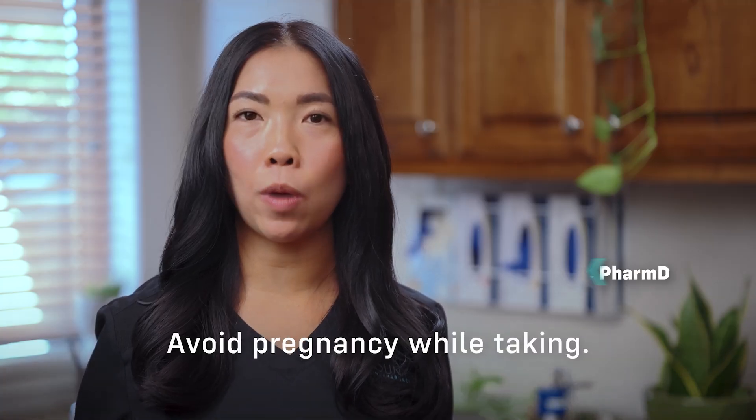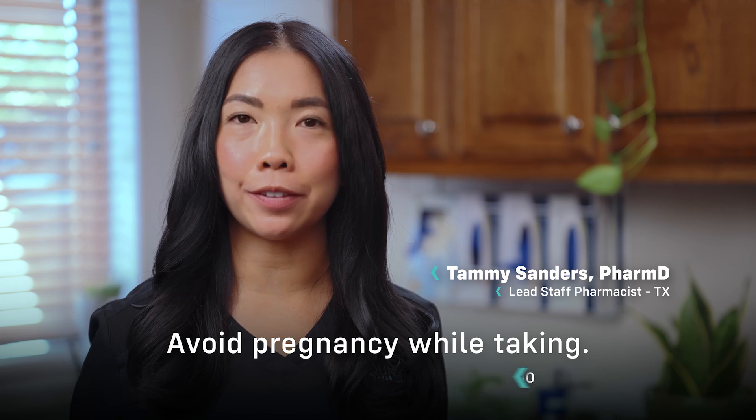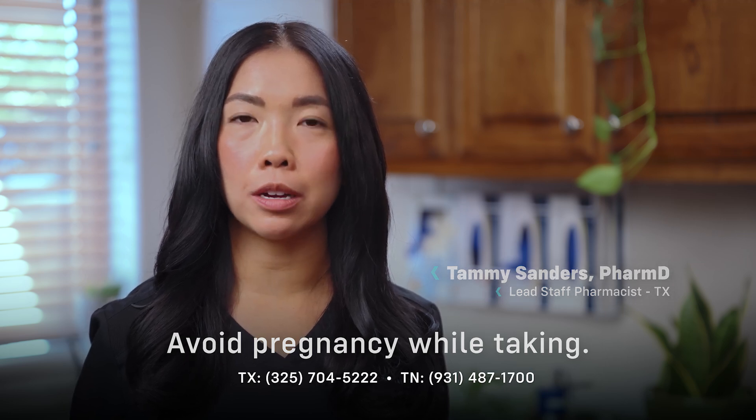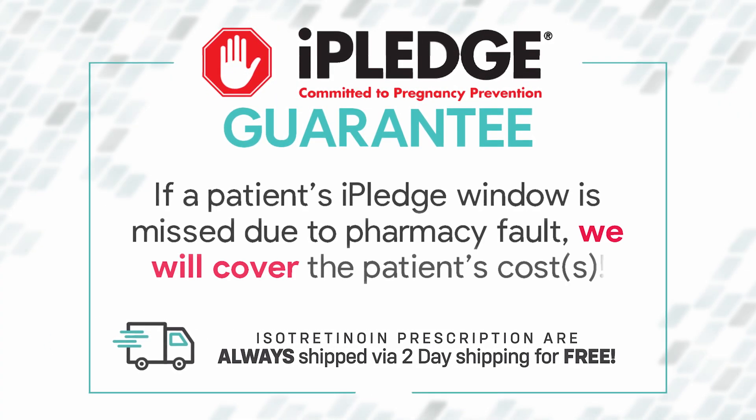Avoid pregnancy while taking isotretinoin as it may cause serious birth defects. If you have further questions please call us. Your dermatologist will prescribe this medication every month and you may have to complete the iPledge safety program with every prescription.